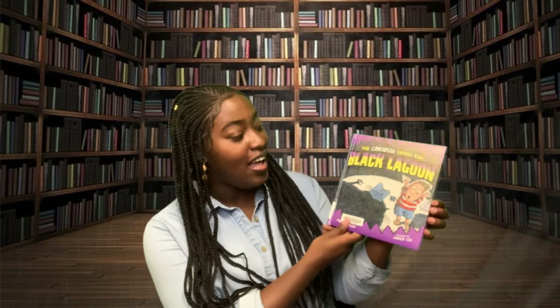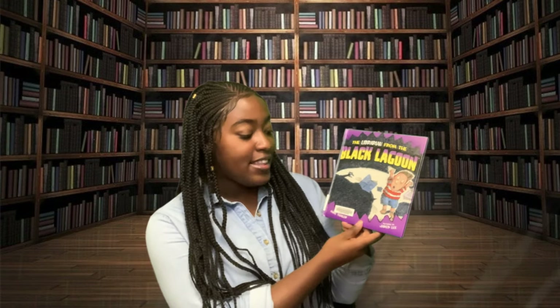But before we get started, I'd like to thank Scholastic Inc. for allowing us to share this story with you today. The Librarian from the Black Lagoon by Mike Fowler and pictures by Jared Lee.